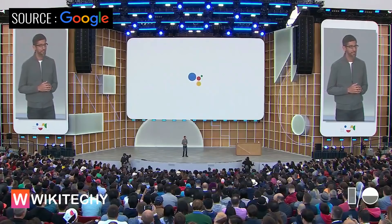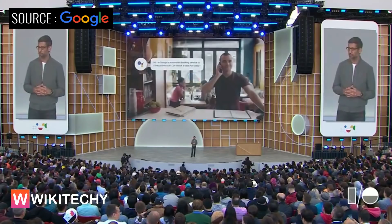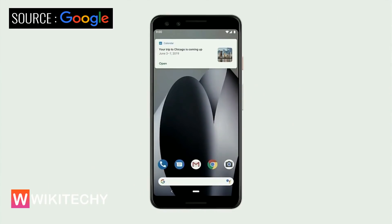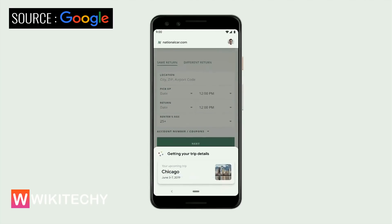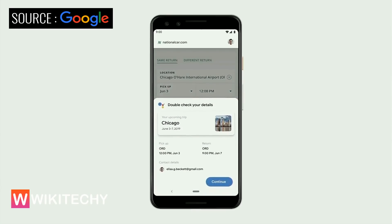Duplex enables Google Assistant to make restaurant reservations on your behalf by actually placing a call. But now we are moving beyond voice and extending Duplex to tasks on the web. Say you get a calendar reminder about an upcoming trip and you want to book a rental car — you can just ask Google to book a National Car Rental for your next trip. The Assistant opens the National website and automatically starts filling out your information. It's acting on your behalf and helping you save time, but you're always in control of the flow.